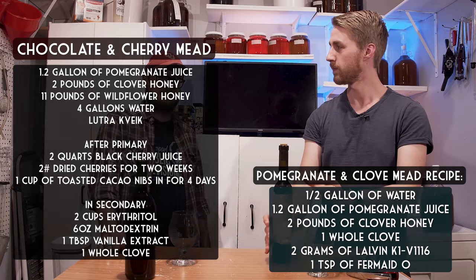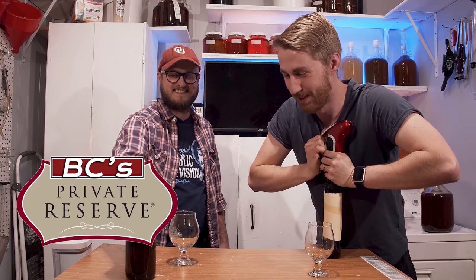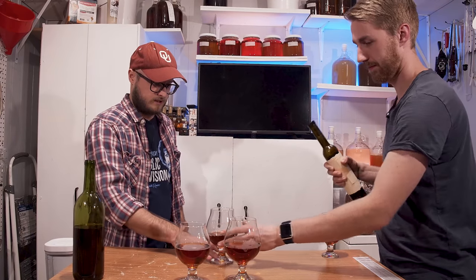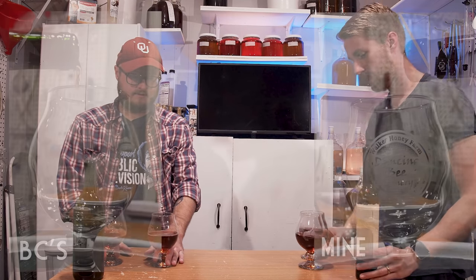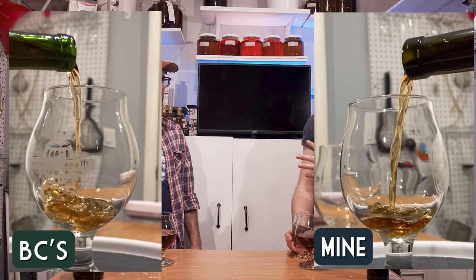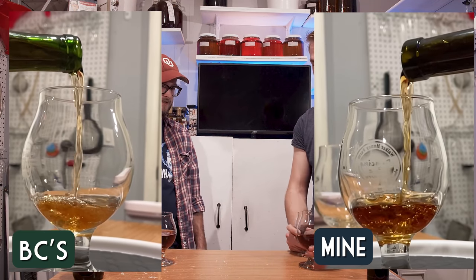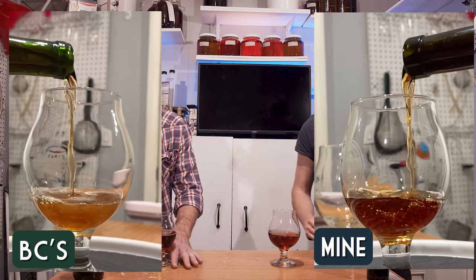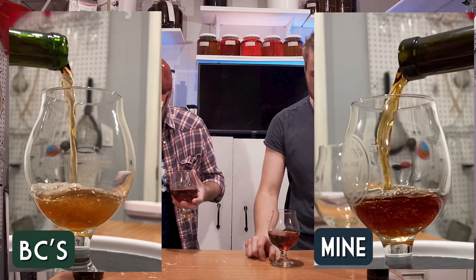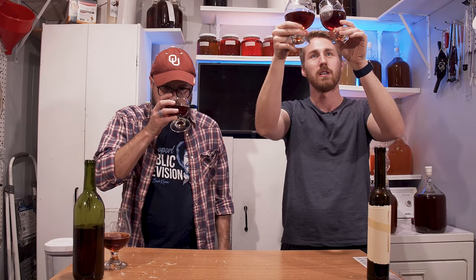I'm going to have to refer to my notes on this one — it's actually not from the channel, it's from the private reserve series, so the Patreon. We're going to start with mine. They are almost the same color — this might be the first time we've poured them and they've been the same color, which is rather impressive. I think I'll be able to ID by smell; yours might be slightly the same.